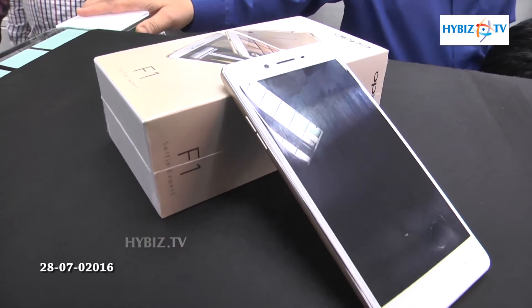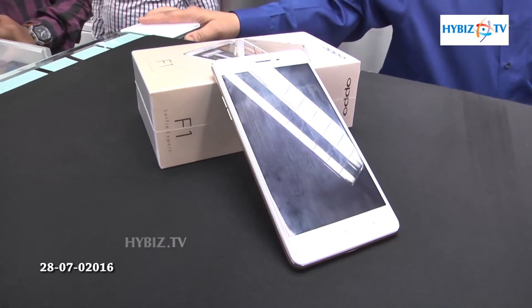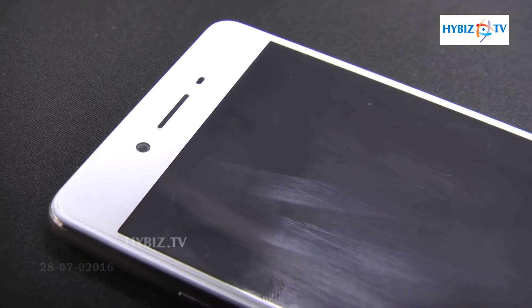The Oppo F1 Selfie Expert mobile handset comes with an 8-megapixel front camera and a 13-megapixel rear camera with a selfie option to capture wide-angle pictures.